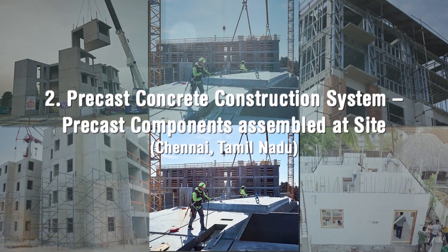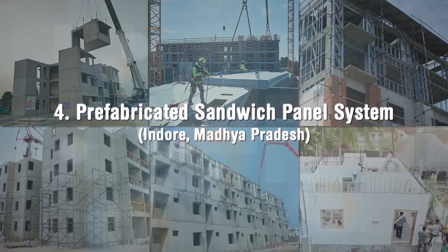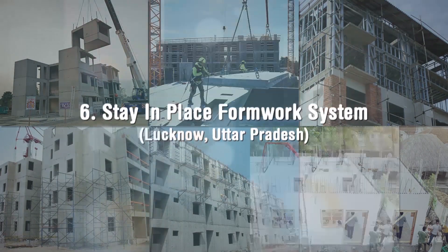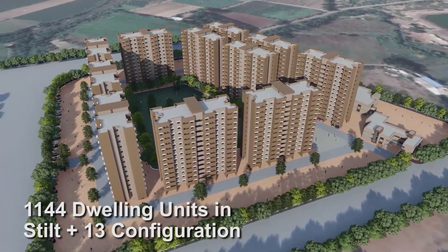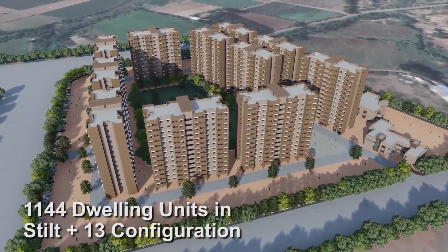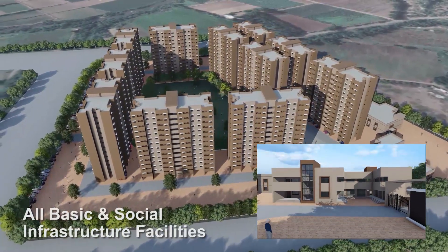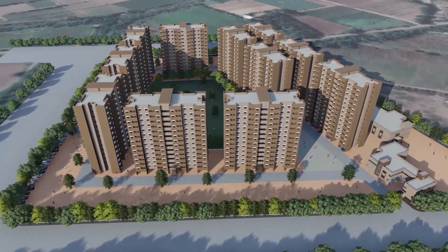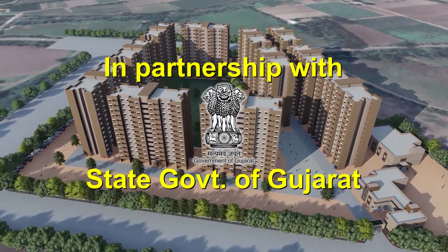Six lighthouse projects at six locations with six distinct technologies amongst shortlisted technologies have been initiated by MoHUA. One of the lighthouse projects with 1,144 dwelling units in stilt plus 13 configuration along with all basic and social infrastructure facilities is being constructed at Rajkot in partnership with the State Government of Gujarat.